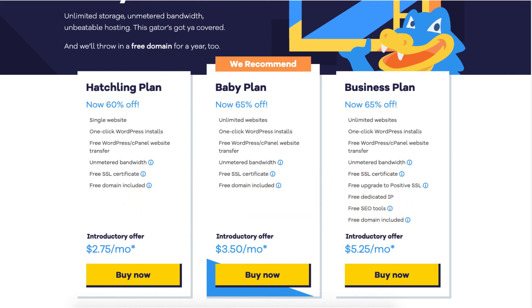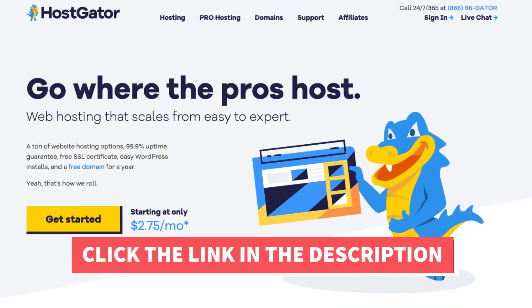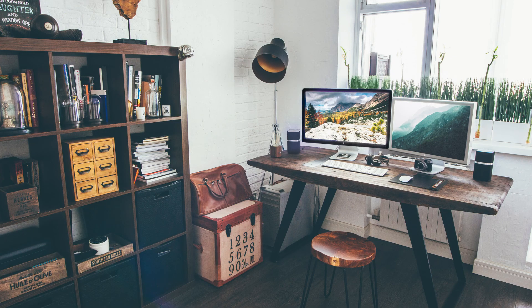I've now covered, explained, and compared the Hostgator Hatchling vs Baby Plan so that you can have a better understanding of which Hostgator hosting plan to choose. I hope you enjoyed this comparison. If you haven't already, be sure to give this video a thumbs up and subscribe to our channel for more hosting video tutorials. Leave us a comment — we love hearing from you.